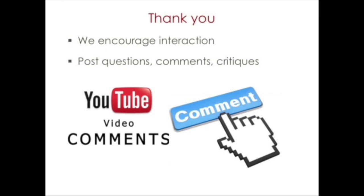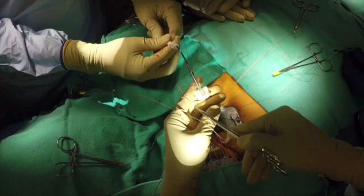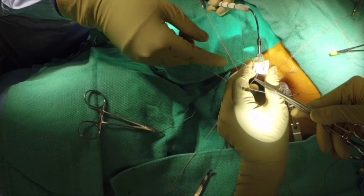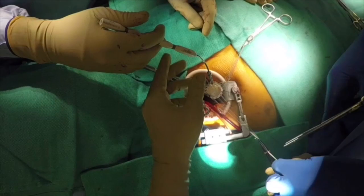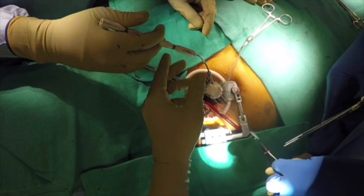We hope this video was helpful in introducing the STS University minimally invasive valve course, as well as providing some pearls and pitfalls for minimally invasive valve surgery. We encourage interaction and feedback regarding this video and welcome questions, critiques, and additional pearls and pitfalls by clicking on the comment section below. We hope to see you at STS University. Thank you.